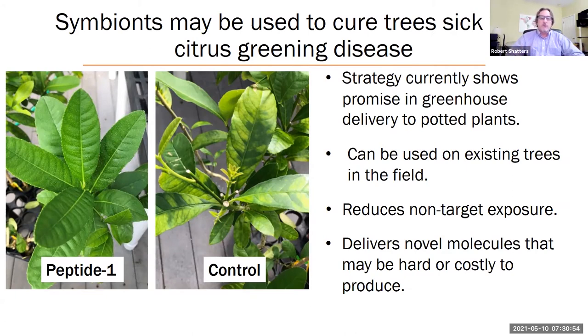We can treat existing trees with this strategy in the greenhouse, and remember those healthy leaves are not transgenic. So we're reducing non-target exposure and delivering molecules that may be hard or costly to produce any other way. One of the problems why biological molecules fail in commercial delivery is — one, it's hard to get them to be taken up and survive for a long time on the plant, and two, they're expensive to develop. We solve those problems here because we don't produce the molecules externally — we let the plant produce them, so we don't have the expensive cost of production. And they're not topically applied; they're already inside the plant, where they need to be to act.